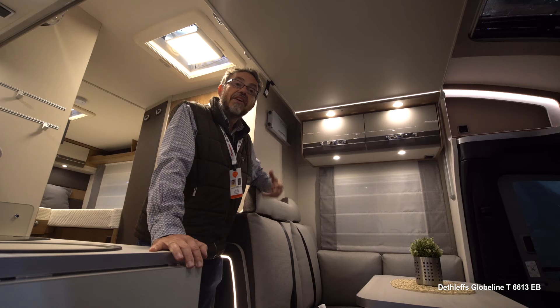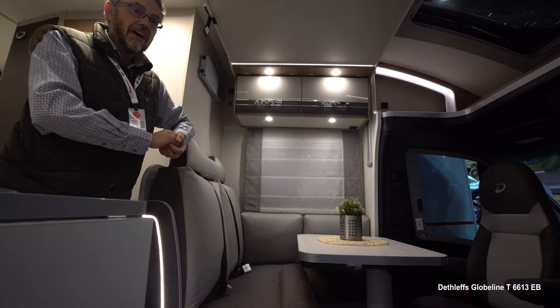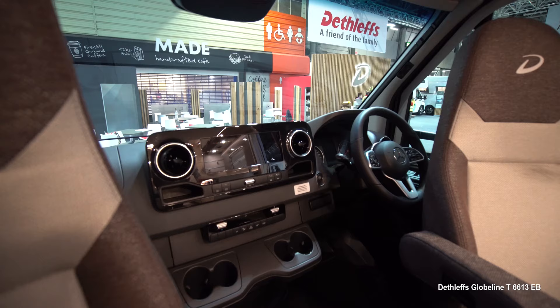The UK spec on this Globe Line includes all sorts of things that aren't standard on the German market version: everything from the carpets, the over-cab sunroof, central locking on the habitation door, and the 10.25-inch MBUX display that Mercedes do so nicely on the dashboard.